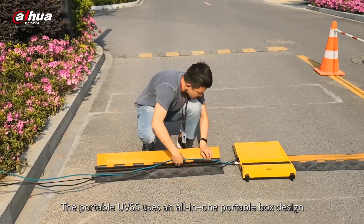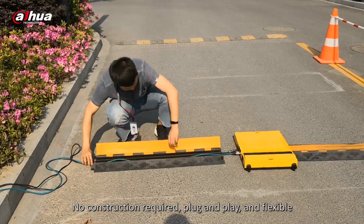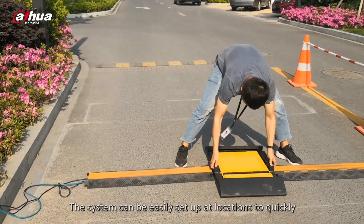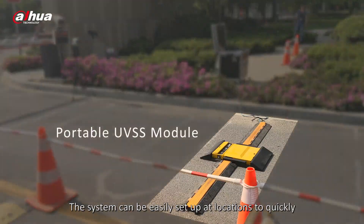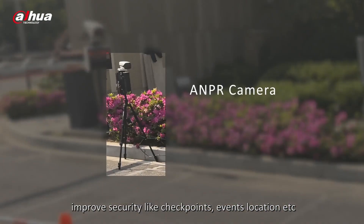The portable UVSS uses an all-in-one portable box design. No construction is required — it is plug and play and flexible. The system can be easily set up at various locations to quickly improve security, such as checkpoints, events, and other locations.